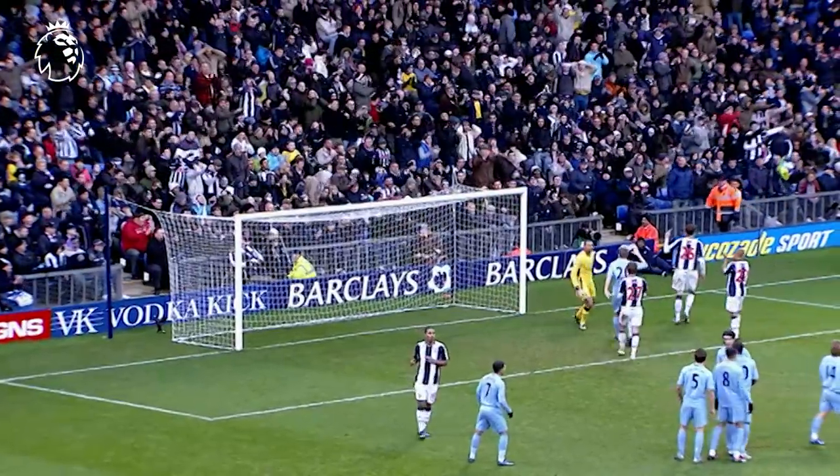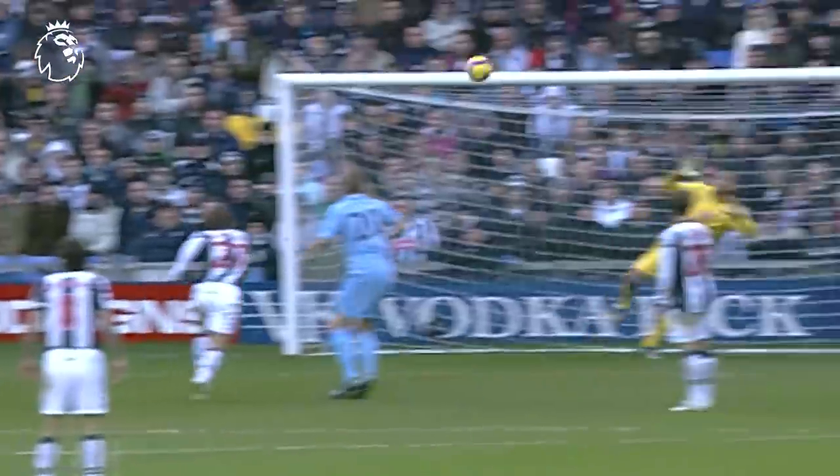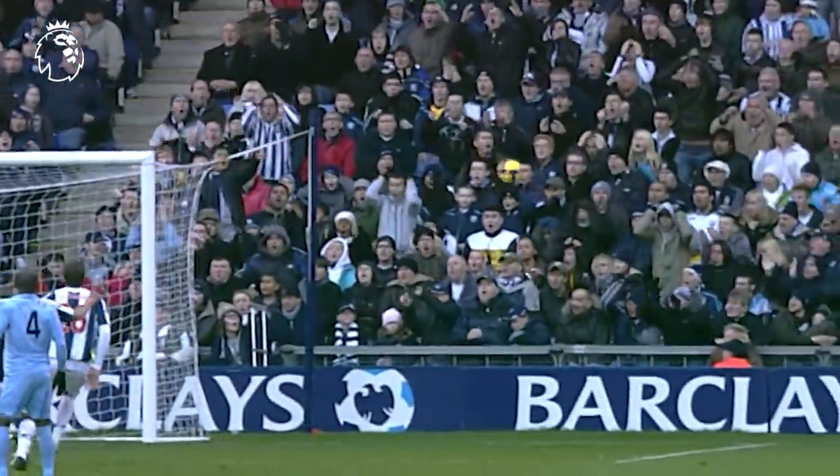Brunt! He got a touch to that, the goalkeeper. That goes down as a great save from Gomez. Oh, it's a brilliant bit of skill from Brunt. Don't watch the eyes, but the Brazilian, Gomez, there answers the question.